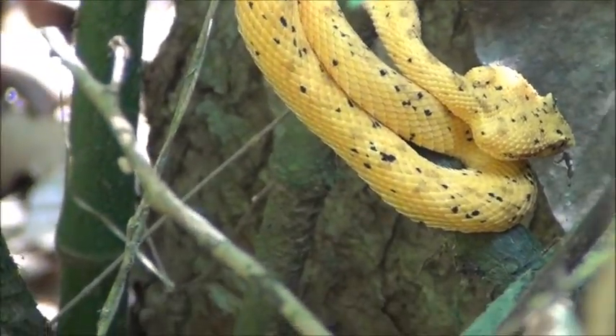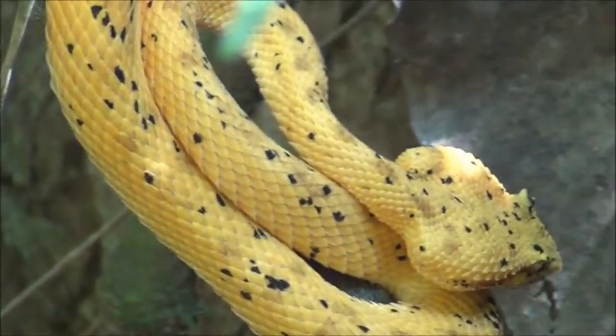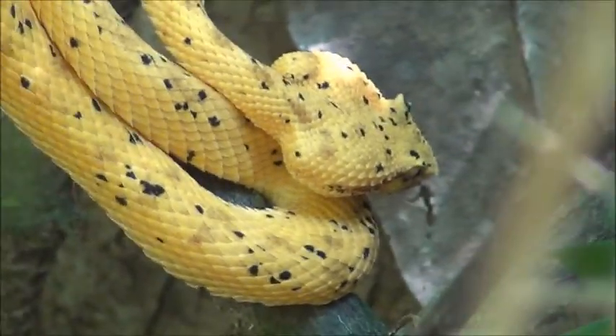It's very bright yellow, and you can see the head has that triangular shape, which is the main characteristic of a viper.